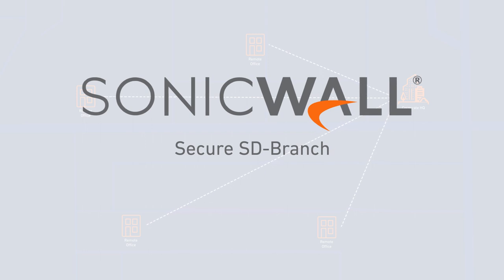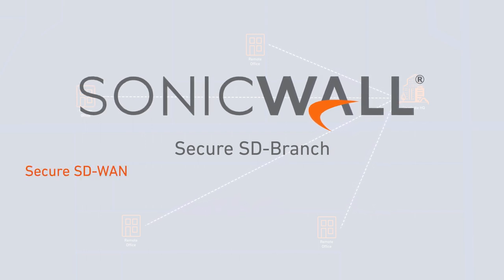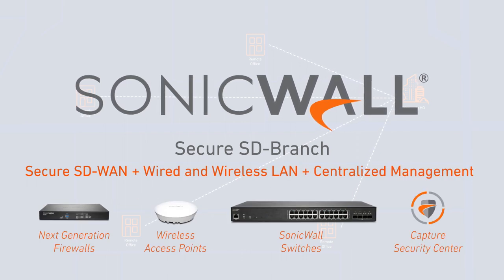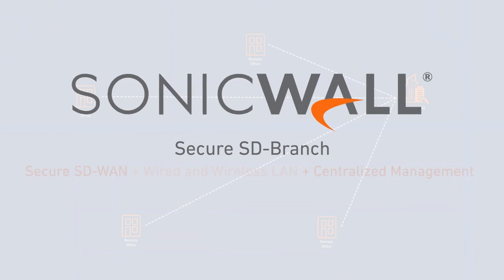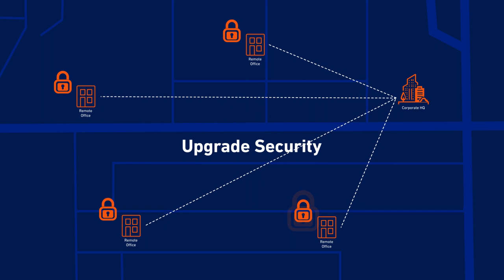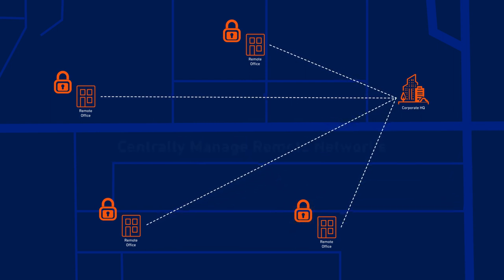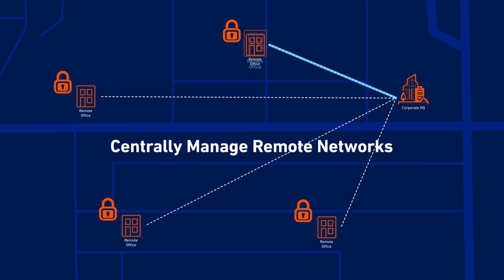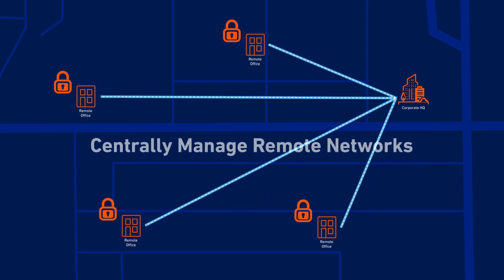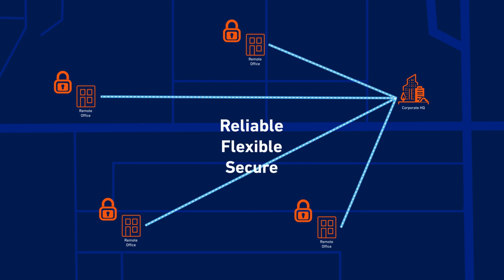Secure SD Branch is a comprehensive solution that combines SonicWall's Secure SD-WAN technology, secure wired and wireless LAN solutions, and cloud-based centralized management. Secure SD Branch enables you to quickly and cost-effectively upgrade the network security infrastructure of your remote locations, while giving you the power to centrally manage all your remote networks, no matter where they're located. The result is a reliable, flexible, and secure end-to-end solution that simplifies connectivity.